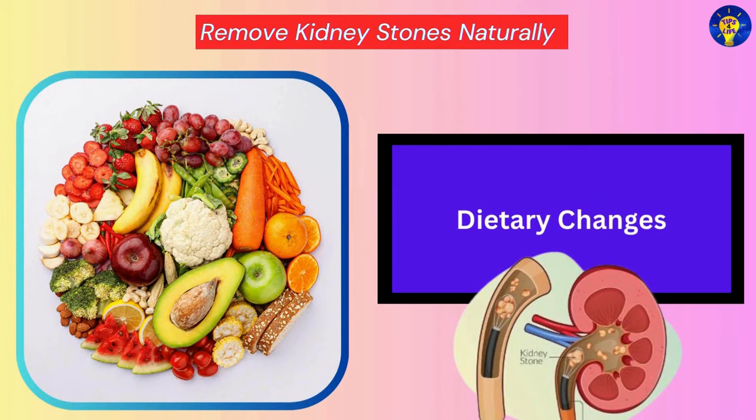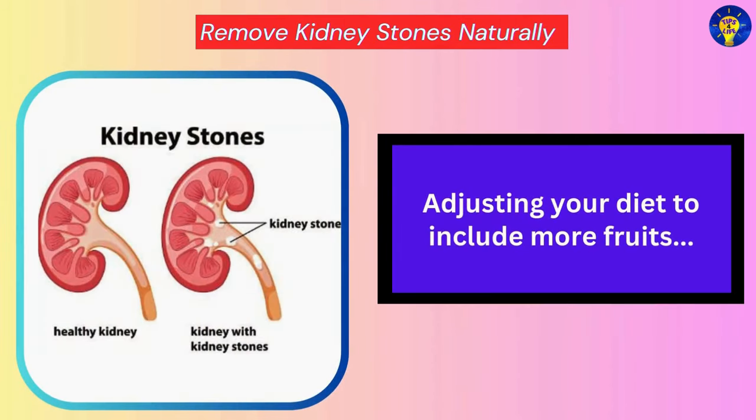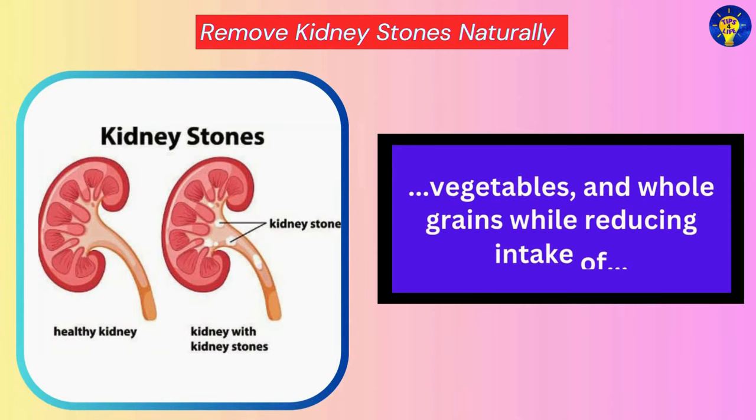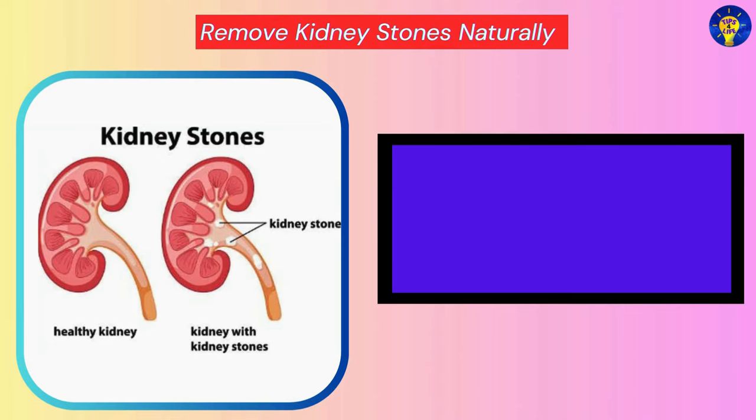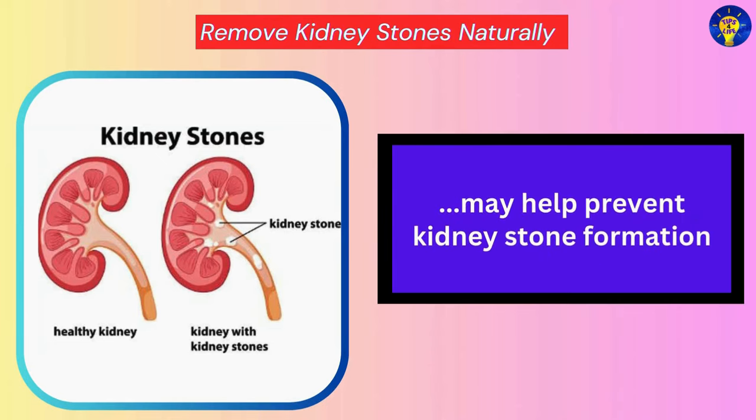Dietary Changes. Adjusting your diet to include more fruits, vegetables, and whole grains while reducing intake of red meat, dairy, and sugary foods may help prevent kidney stone formation.